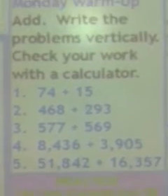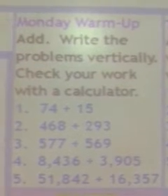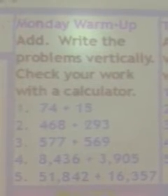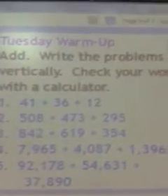Make sure you practice multiplication facts every day. Here is our Monday warm-up — go ahead and pause the video. Add, write the problems vertically, and check your work with a calculator.